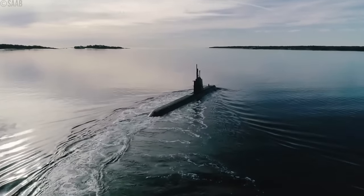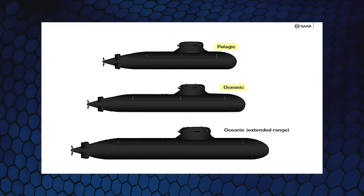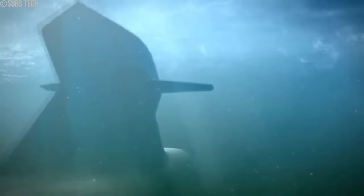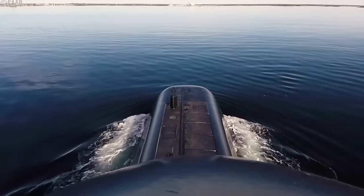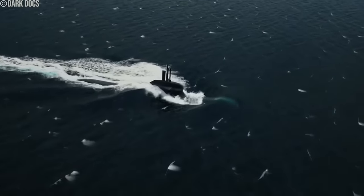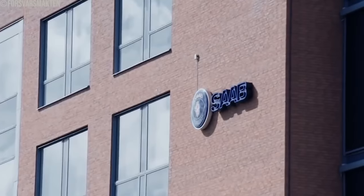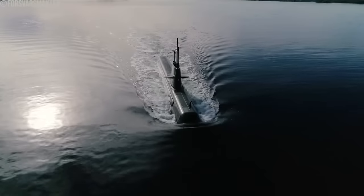One of the most intriguing aspects of the A-26 class is its modular design, which offers three variants — pelagic, oceanic, and oceanic extended range. This flexibility enables the submarines to be tailored for various missions, from coastal operations to long-range blue water missions. The submarines are also offered for export, equipped with vertical launch cells for Tomahawk cruise missiles, highlighting their versatility and combat effectiveness. The A-26 class represents a significant investment by the Swedish government, and the order for two A-26 submarines has been a major boost for Saab Kockums, generating substantial employment and reaffirming Sweden's status as a leader in advanced submarine technology.